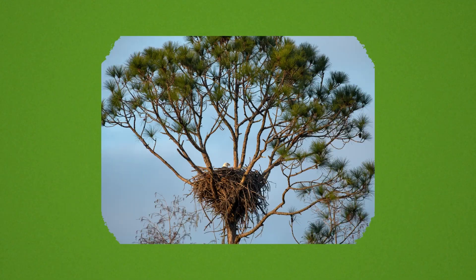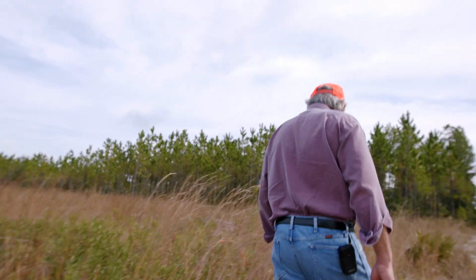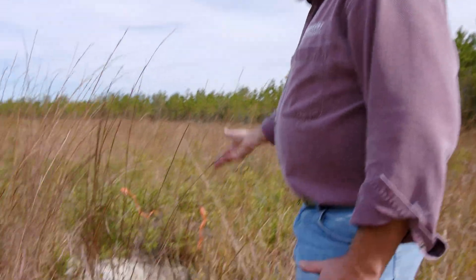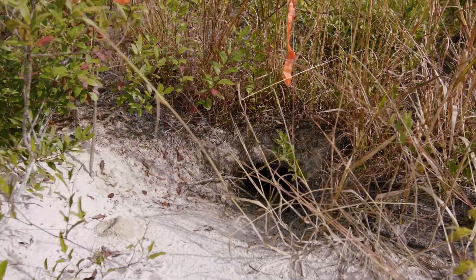We want to see all species thrive on our properties. When it comes to protected species, we take special precautions to look out for them. Our foresters are trained to recognize their habitats. For example, if they see an active gopher tortoise burrow or an eagle's nest, they will take note of the location and ensure our work doesn't get too close to their homes.